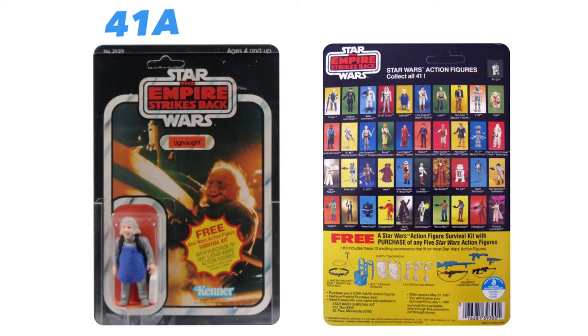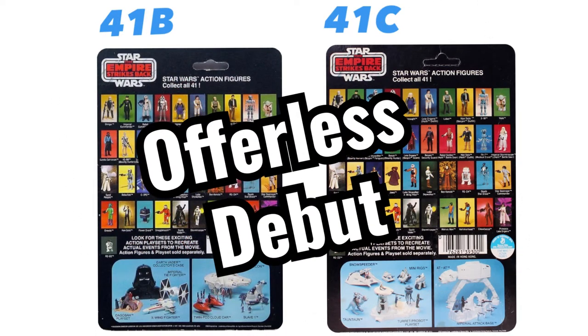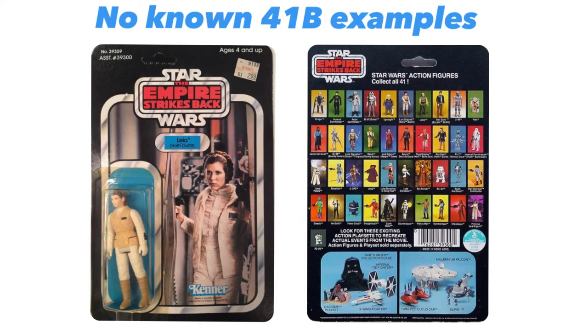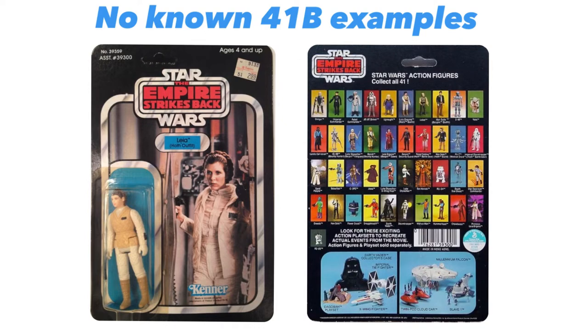For the 41 back run, every character makes its debut on a 41A card back. The offerless debut card would be 41B or 41C depending on which card back that figure was scheduled to fall on. The only exception being Leia Organa Hoth Outfit — there are no known samples of Leia Hoth on a 41B card back on a U.S. Kenner card. There are Canadian versions and Palitoy samples, but no Kenner examples have been found as of making this video. If you have one, inquiring minds want to know.